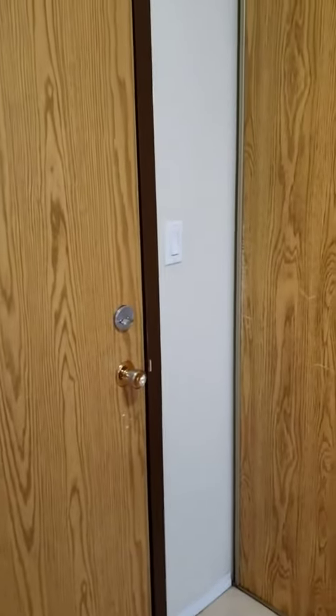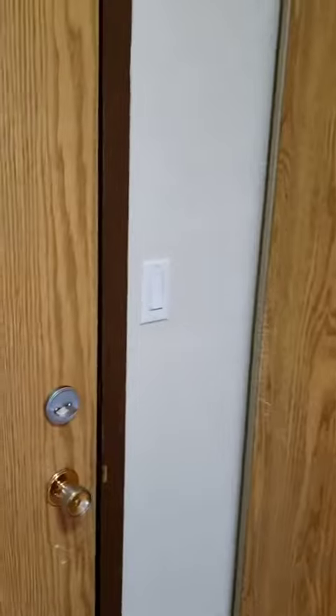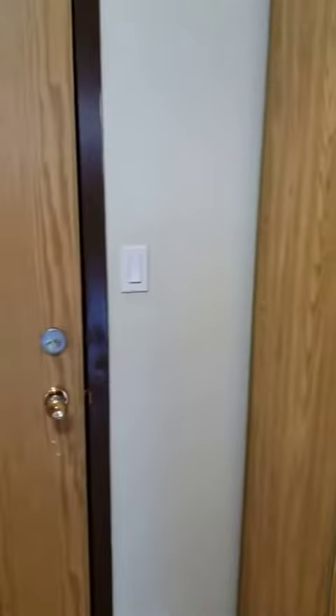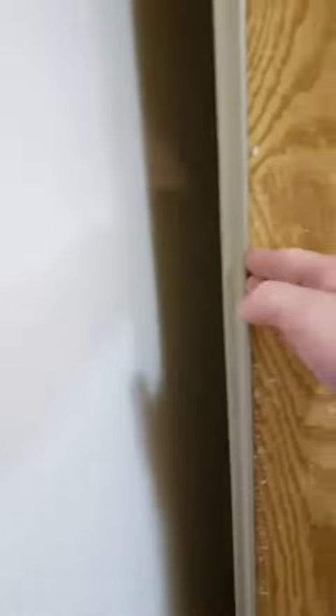Hi, welcome to Cornell Bay. This is a typical one-bedroom. We have a front closet, and another front closet. The front closet is the washroom.